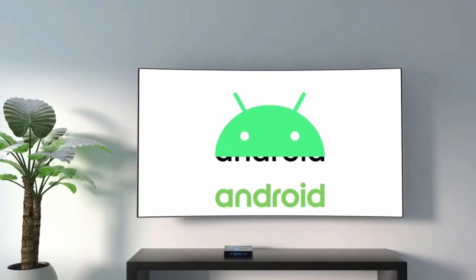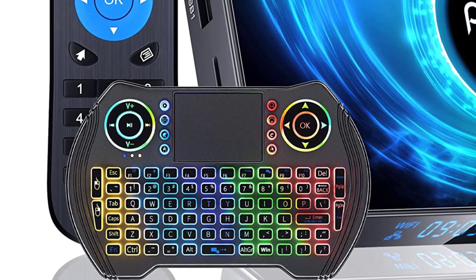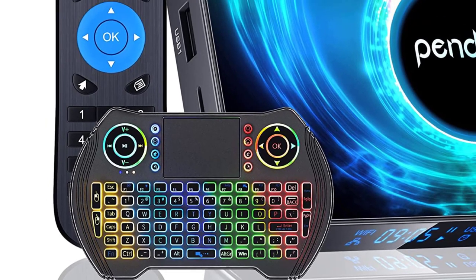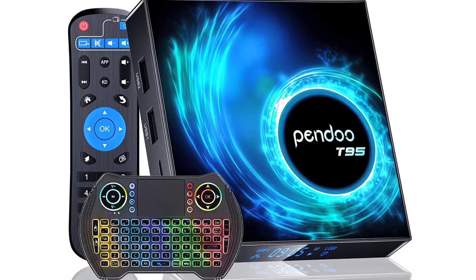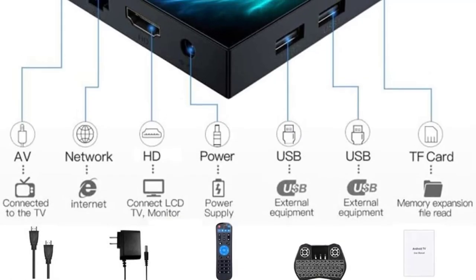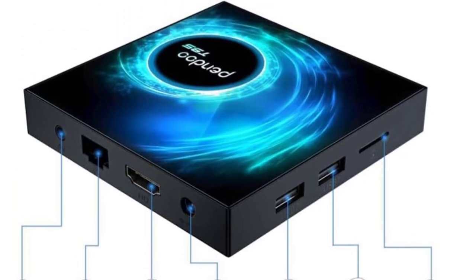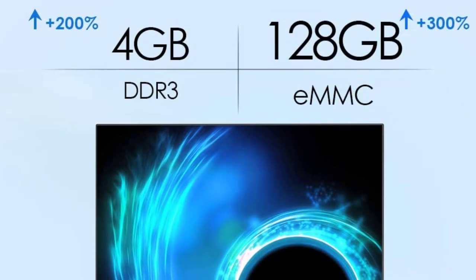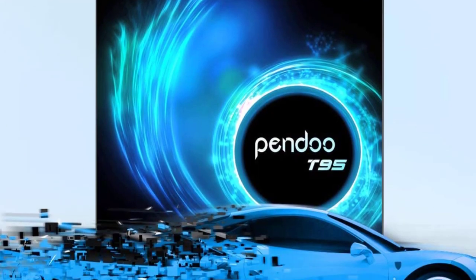It comes with a free mini backlit keyboard with touchpad and rainbow LED backlit to help you easily control the Android TV box. The device has built-in dual-band Wi-Fi at 2.4GHz and 5.8GHz, and supports 10/100M Ethernet LAN, delivering a fast and high-quality signal to ensure better browsing, gaming, and movie watching.